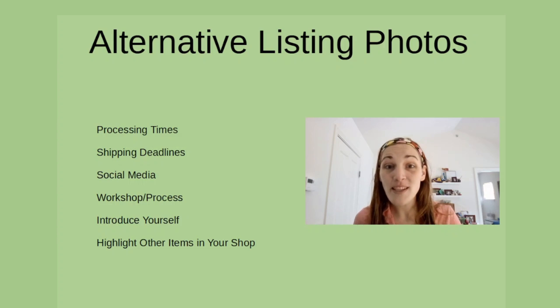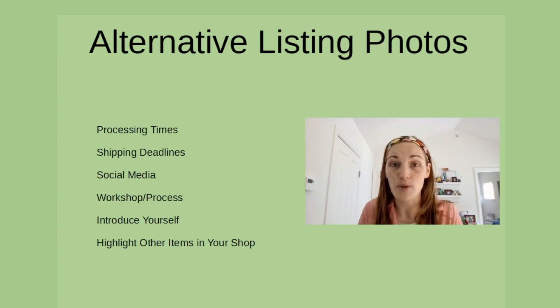Processing times, shipping deadlines, maybe your social media handles, showing a little bit more about your workshop or how you make things, give yourself a little bit of an introduction, or you could highlight other items in your shop. I've asked our community to share some of their graphics, so I'm going to show you some of their examples of how you can utilize this for your own shop.